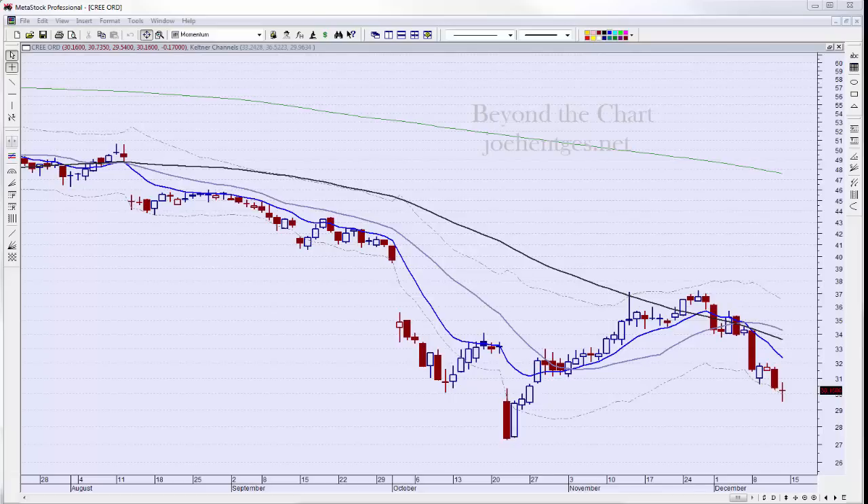Hello everyone, this is Joe Henches with Beyond the Chart. This is Stock Trade Ideas for the week of December 15th. Today is Sunday December 14th. We're going to review three trade ideas that we exited last week, four more that I'm currently in, and one new one that I'm looking at for tomorrow.